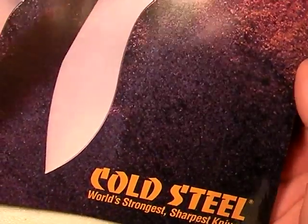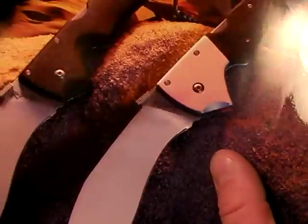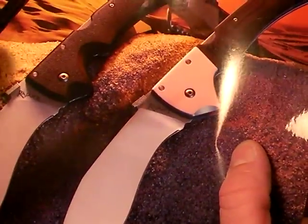Finally scored the new 2009 Cold Steel catalog. They do a great job with their catalog — I've said that before in other videos. Great pictures, great product presentation, usually a pretty good write-up on each blade.